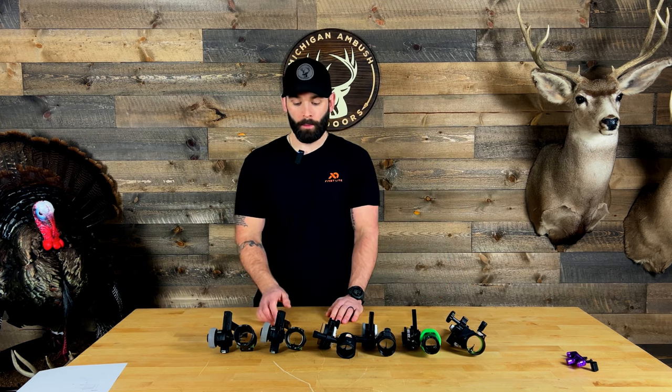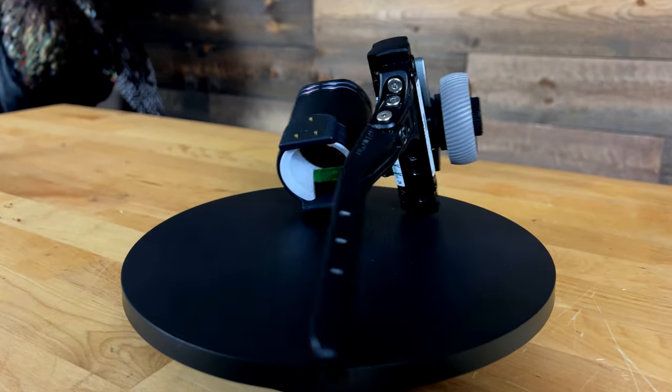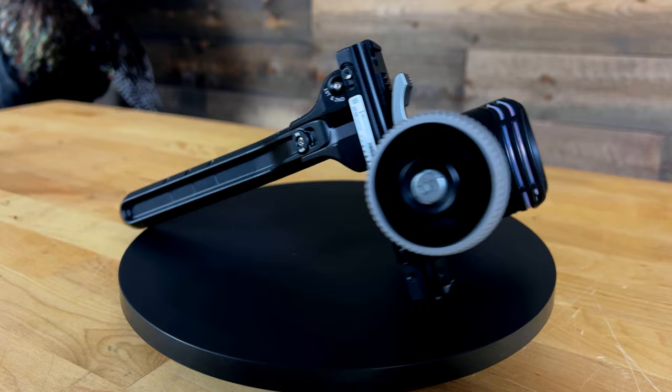One thing I want to mention — and I talked about it earlier — is that you can see I have the Arxos in both a dovetail and a Picatinny mount. That is one thing you cannot do with these sites, and the same goes for the UV Slider: you cannot change the type of mounting bracket. So if you purchase a dovetail and later want a Picatinny rail mount, you basically have to order a brand new site. That is where the Black Gold and the HHA do have an advantage over the Dialed Arxos and the UV Slider.